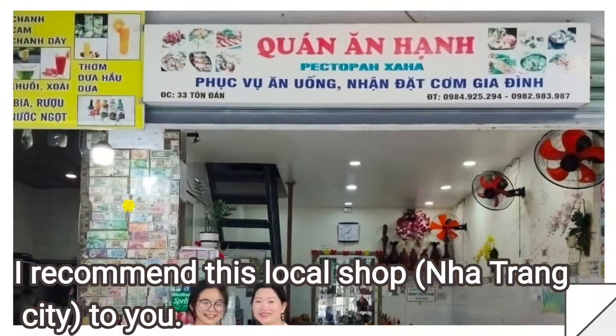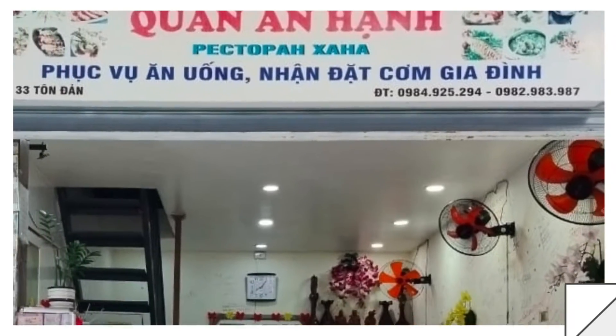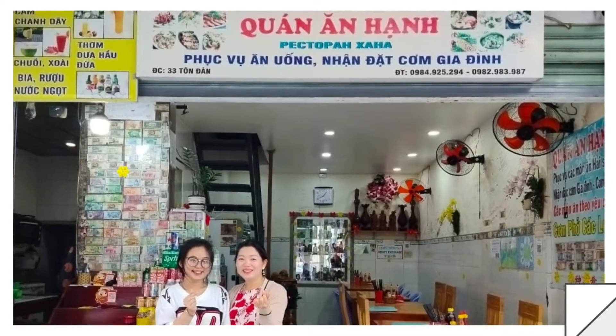I would like to recommend this local shop to you. They are very friendly, the price is reasonable, and the place is clean.